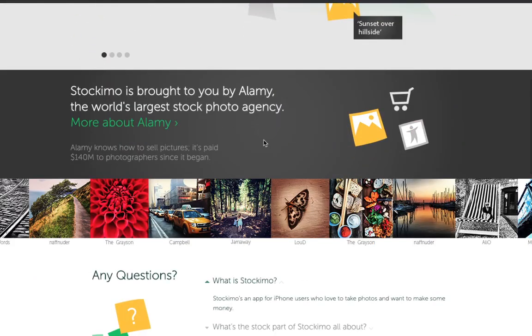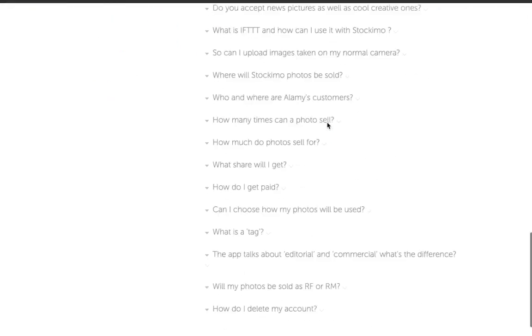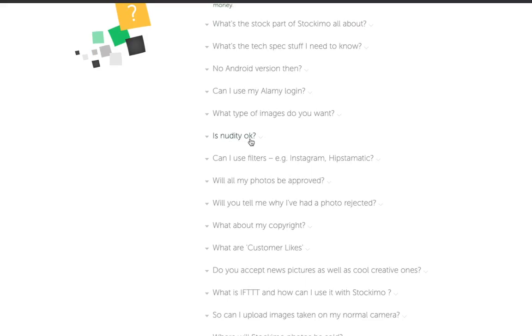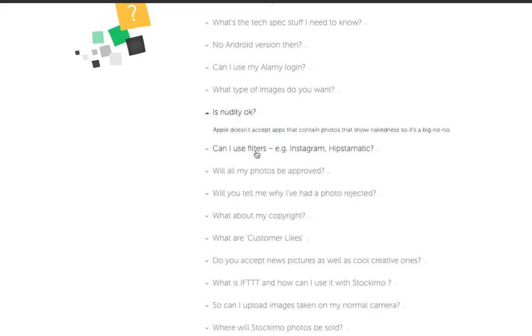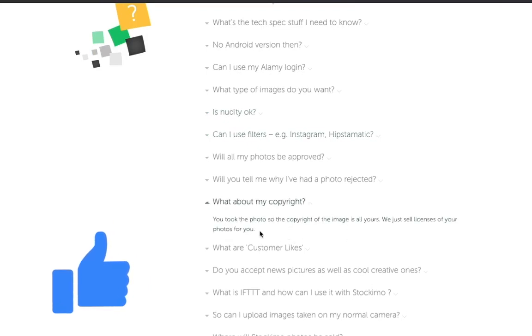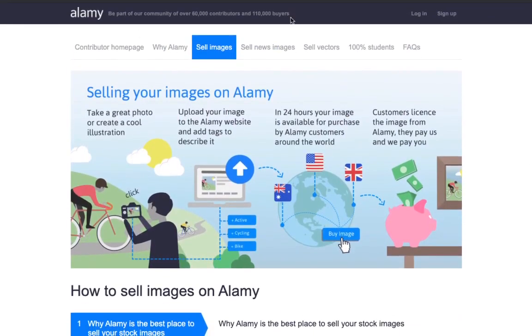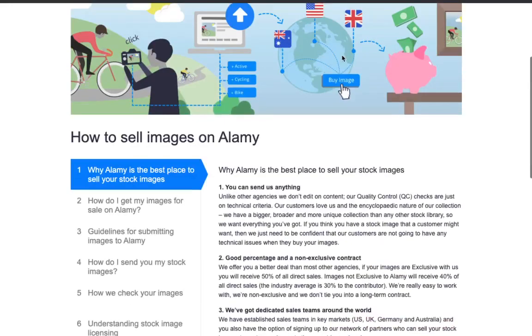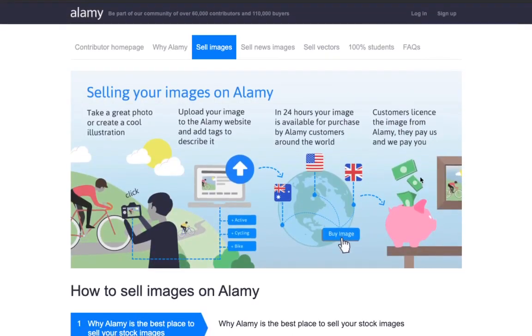This app is really easy to use to upload. They'll even answer your questions — like whether you can use filters. You can use filters absolutely. They'll also talk about your copyright: just like the last website, you'll be able to keep your copyright, which is very important because it is your photo. If you take an amazing photo, you'll be able to sell it on different websites. You'll be able to sign up for free, simply log in and sign up, start uploading your images, and they'll begin paying you 50% on whatever you make from their sales.